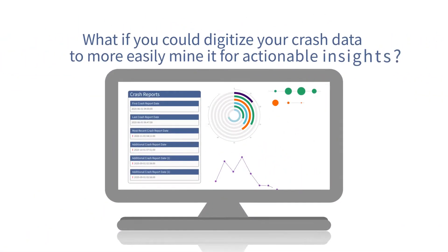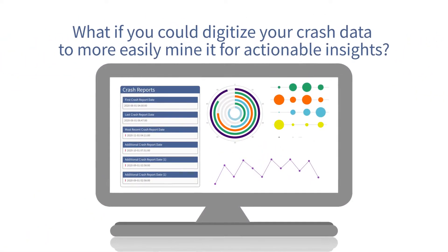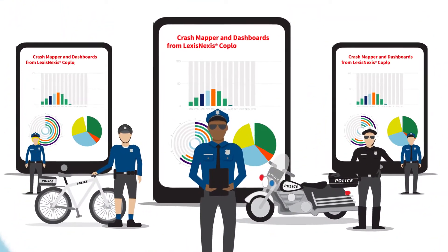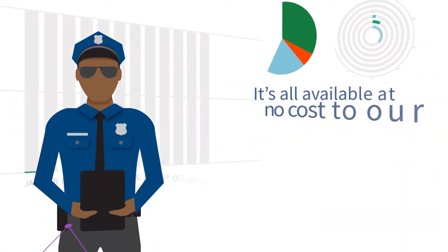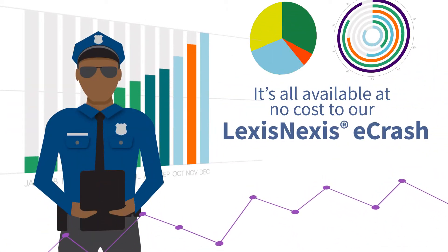What if you could digitize your crash data to more easily mine it for actionable insights? We are here to help you get there, with dynamic crash analytics and visualizations at your fingertips, available at no cost to our LexisNexis e-crash and